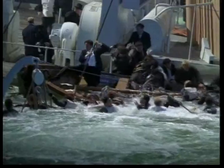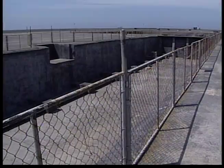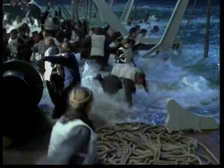Crews can also recreate just about any water scene. They do it using three separate giant concrete pools or tanks. When combined, these three tanks hold up to 20 million gallons of water.